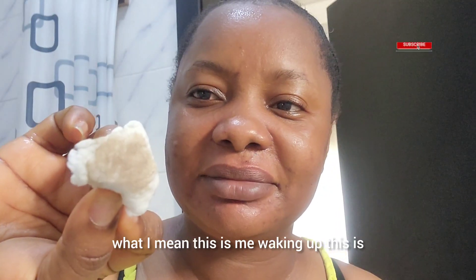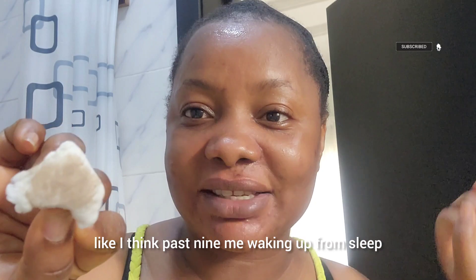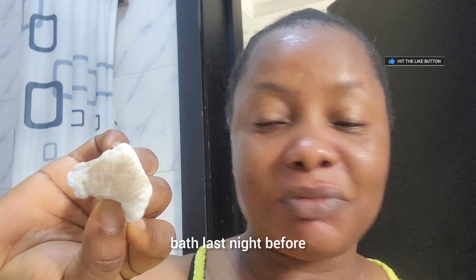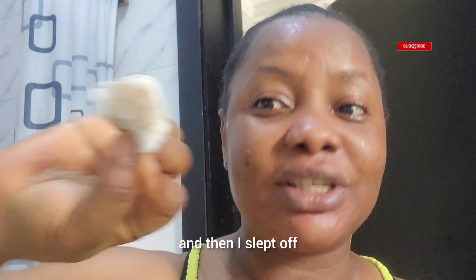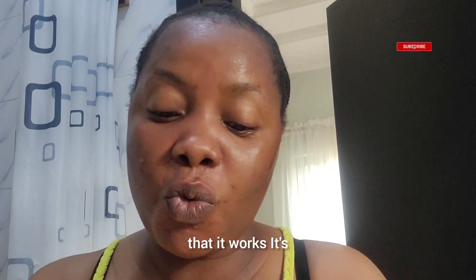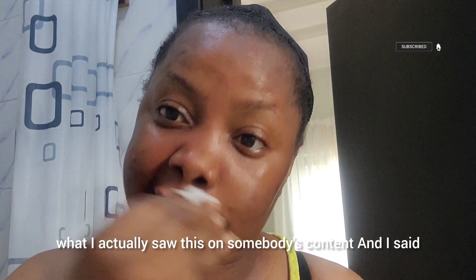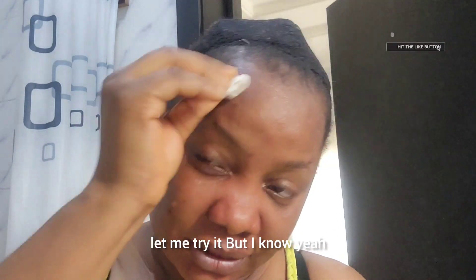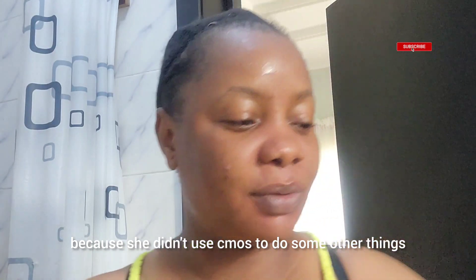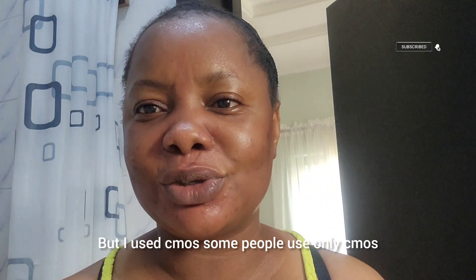Let me show you guys so you can see what I mean. This is me waking up — it's past nine, waking up from sleep and coming to do this, and this is what I see on my face. I had my bath last night and I used my moisturizer on my face and then slept with it, but this is what's on my face now. I wanted to test this thing first before bringing it to you guys to show you that it works. I actually saw this on somebody's content and said let me try it.